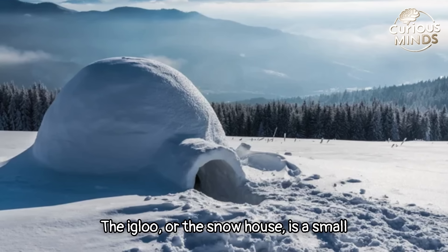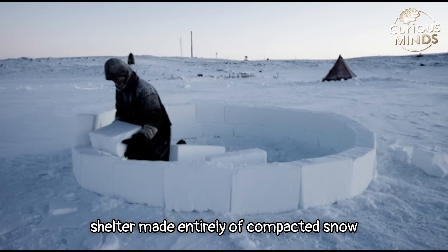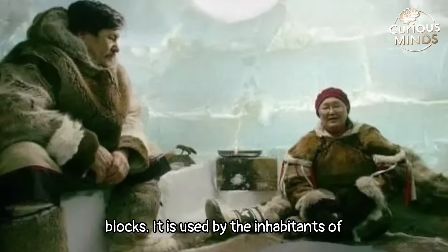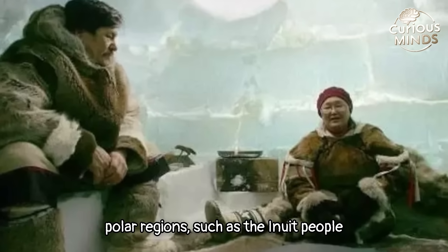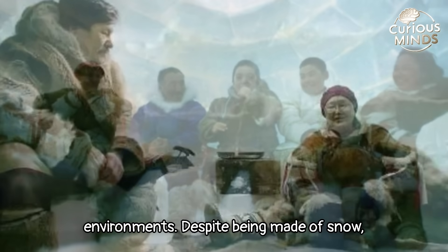The igloo, or snow house, is a small shelter made entirely of compacted snow blocks. It is used by the inhabitants of polar regions, such as the Inuit people or Eskimos, in extremely cold environments.